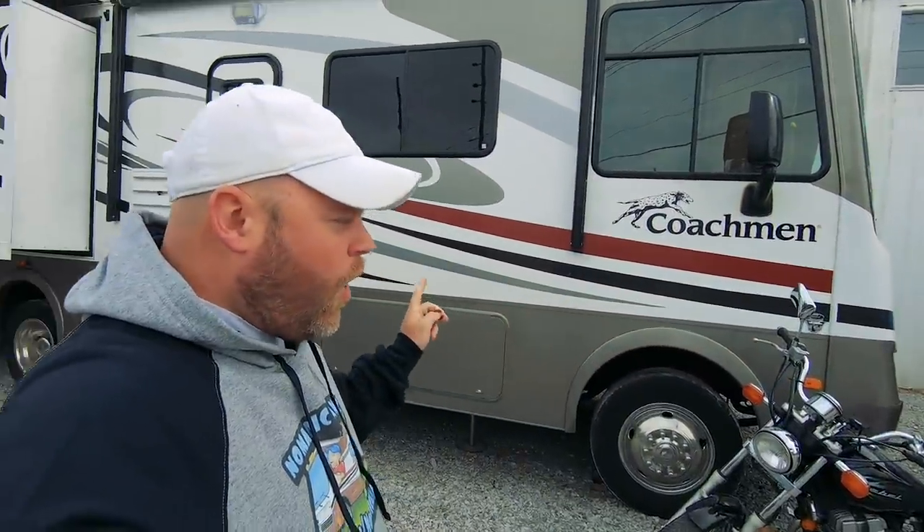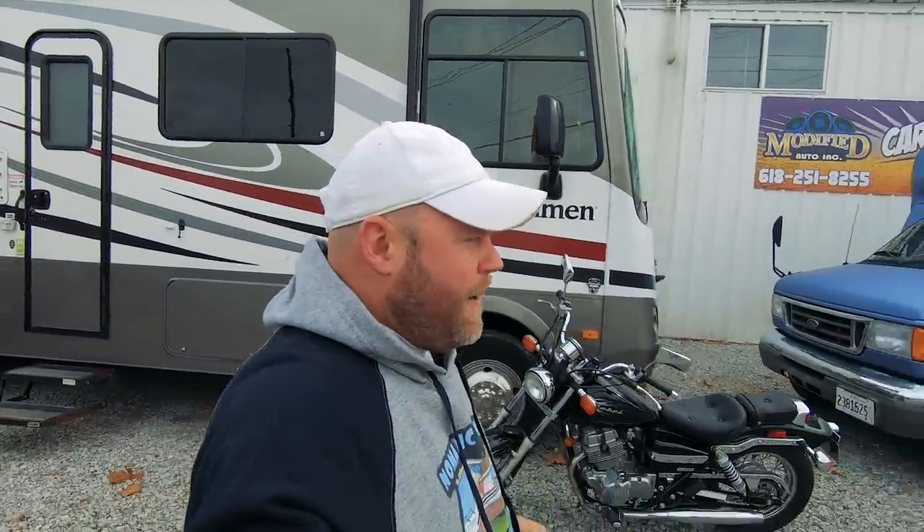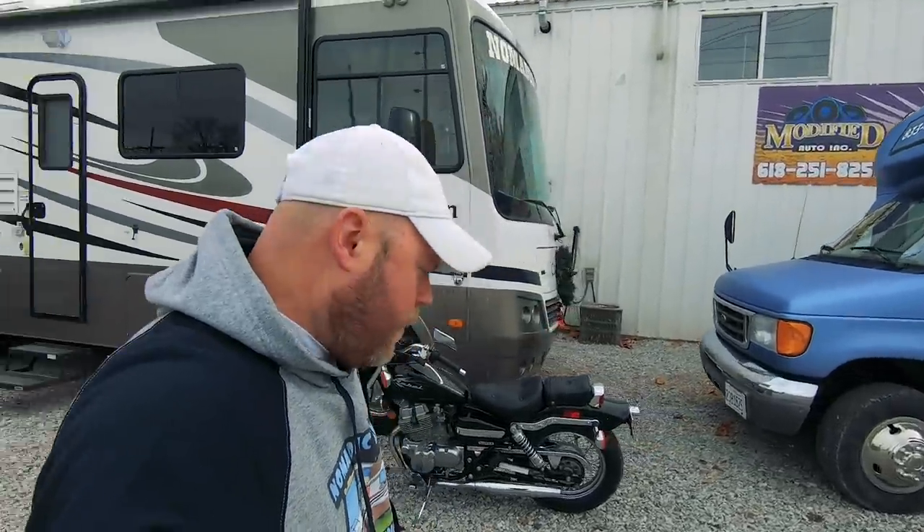Modified Auto is going to be doing some work on Miranda all day tomorrow — she'll be in the shop and I'll walk you through the upgrades I'm making. But today, since it's not really that cold, I'm going to bundle up, take the bike out, and we'll go look at some new stuff around town.